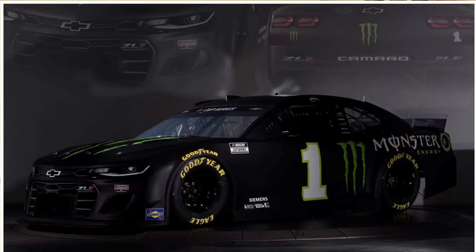Buescher's Curb car — same as last year. It looked really good on track last year. It's just like oh it's another Monster car but it looks really good on the track, especially at the night races. We're gonna give it an 8.7.